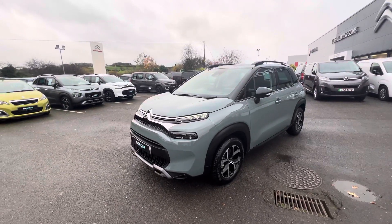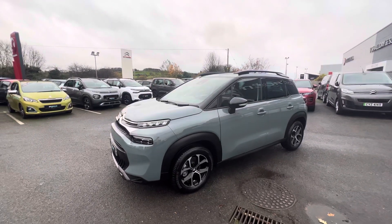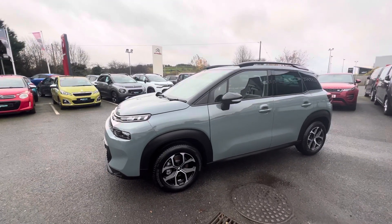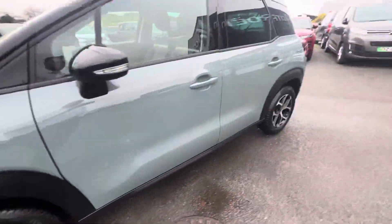Hi folks, David here from JC Halliday and Summs. Today we have a 2023 Citroen C3 Aircross. It's the Shine model — it's also a pre-registered vehicle so it's only got the delivery miles on it. The colour is a gorgeous khaki grey, and it also comes with 16 inch alloy wheels.